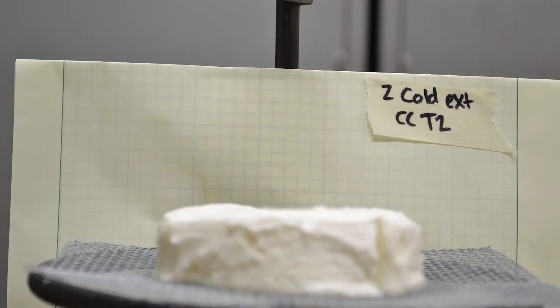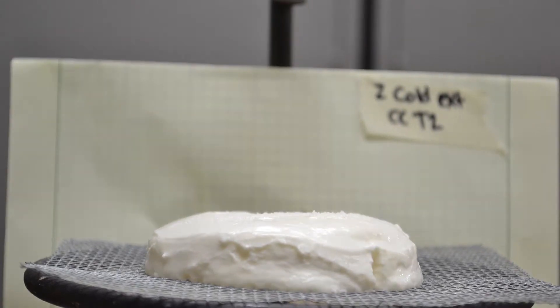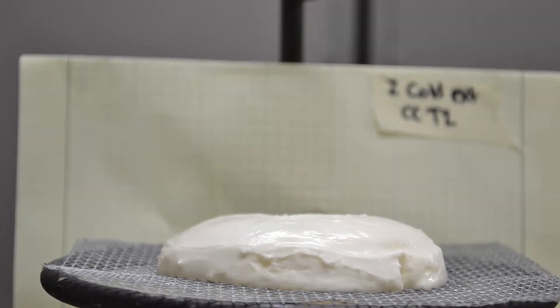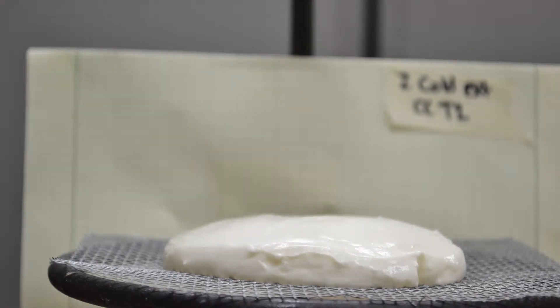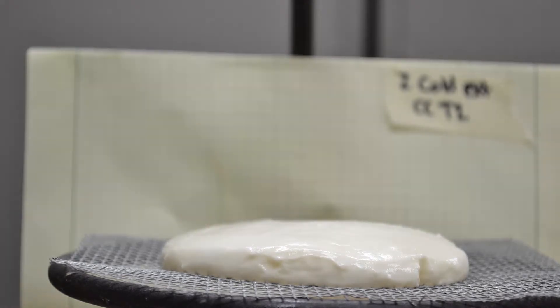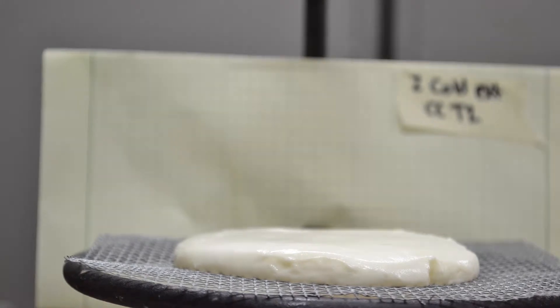We measure meltdown rates by putting a slab of ice cream onto a screen at room temperature and allowing it to melt through. What's interesting is that some products just melt and drip right through. Other products collapse a little but leave a remnant foam on top of the screen — all the ice is melted, but there's a disc of ice cream-like material left on the screen. That's one of the most important findings: some ice creams just melt right through while other ice creams stand up against the weight of gravity.